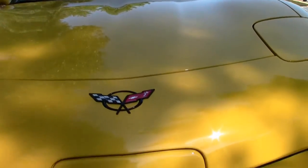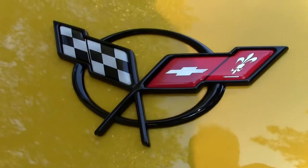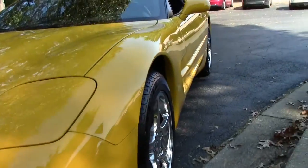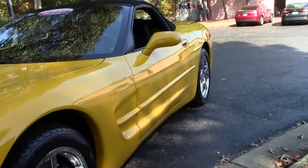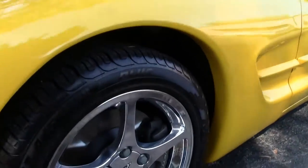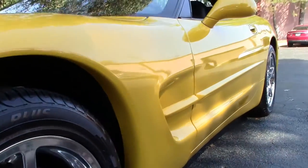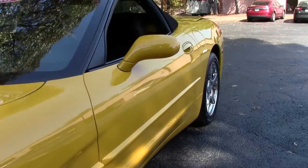It has a vast array of different items: Z51 package, automatic transmission, chrome wheels, memory package, Bose stereo — the list goes on and on folks. Very, very nice car.